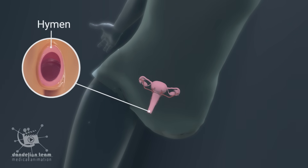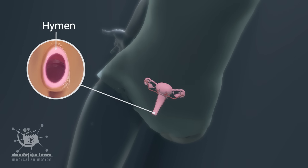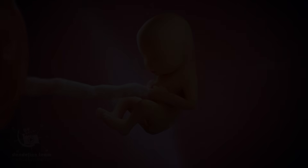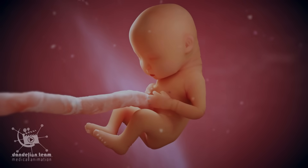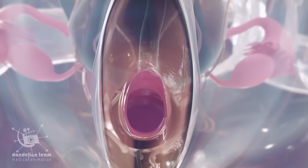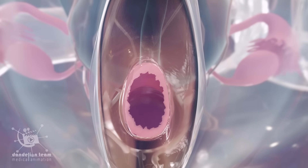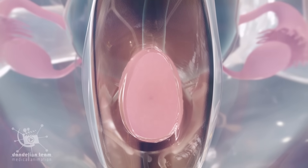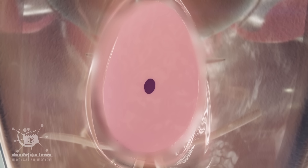The hymen is a small, thin membranous tissue at the vaginal opening. During development in the womb, the hymen develops and completely covers the vagina. As the vagina is formed and shortly after you're born, the hymen recedes away, leaving behind the small ring of tissue with an opening.